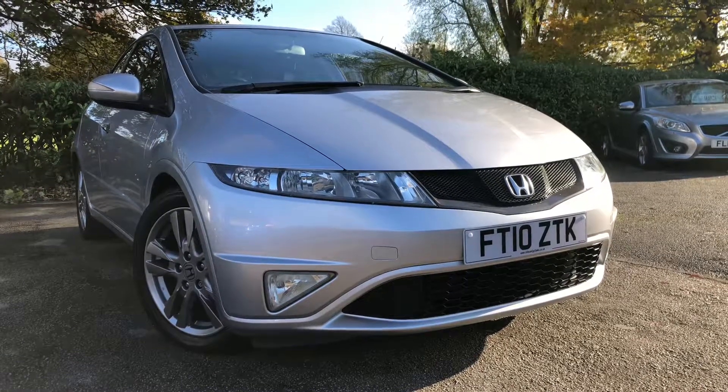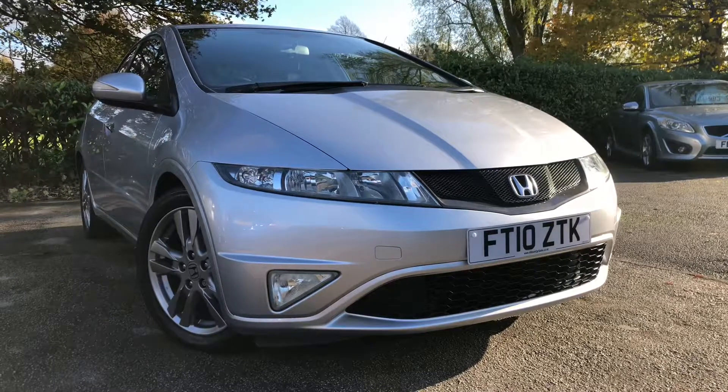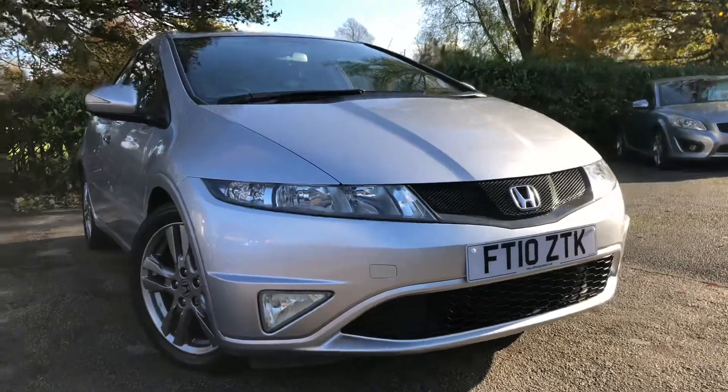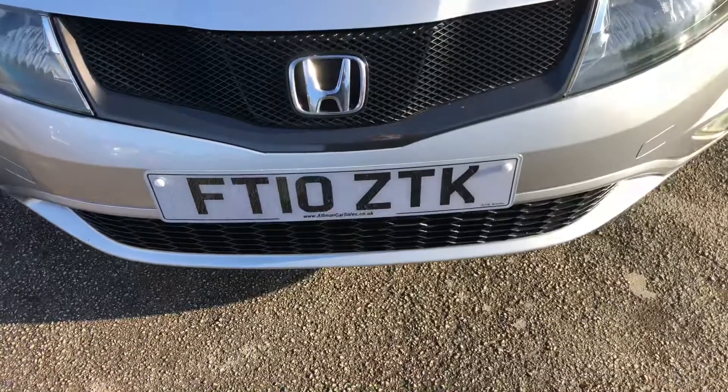Hello and welcome to All My Cars Ltd, set in North West Cheshire. Today we have for sale a 2010 Honda Civic 1.8 IVTEC SIT 5-door, finished in metallic silver, registered on the 24th of July 2010 — on a 10 reg.